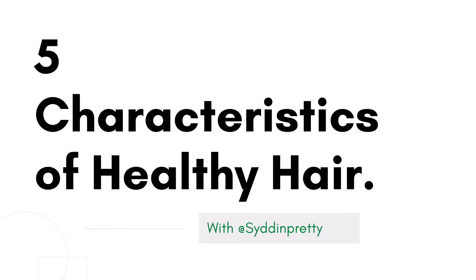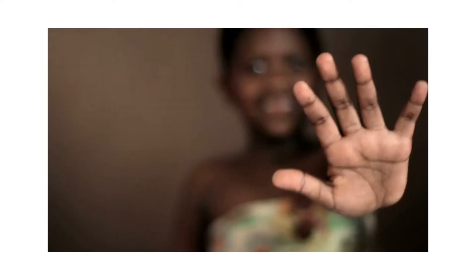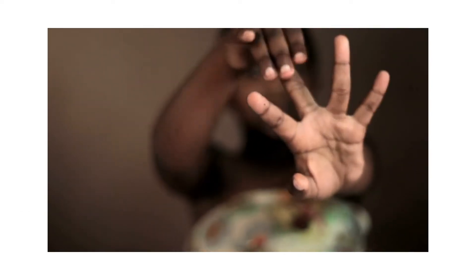Hey ladies, it's Sydney from Sid and Pretty here, reinforcing the fundamentals of haircare. In today's video we're going to be talking about the five characteristics of healthy hair. If you're interested in learning how to determine whether or not your hair is healthy, then make sure you watch this video until the very end.